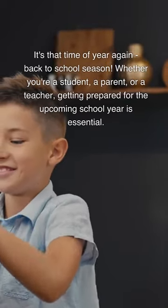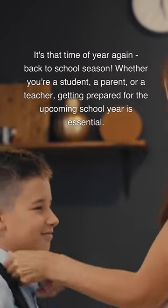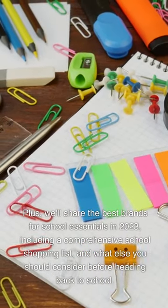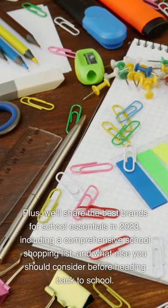It's that time of year again — back to school season. Whether you're a student, a parent, or a teacher, getting prepared for the upcoming school year is essential. We'll share the best brands for school essentials in 2023, including a comprehensive school shopping list, and what else you should consider before heading back to school.